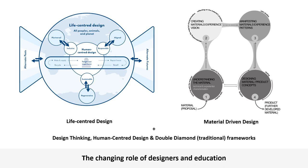With increasing global challenges, the role of designers needs to evolve to encompass broader societal and environmental considerations. For example, in response to climate change, the current linear models of consumption need to shift into circular and regenerative solutions. This has given rise to new design paradigms such as life-centred and material-driven design, and design education needs to shift to accommodate these new models of thinking and making.